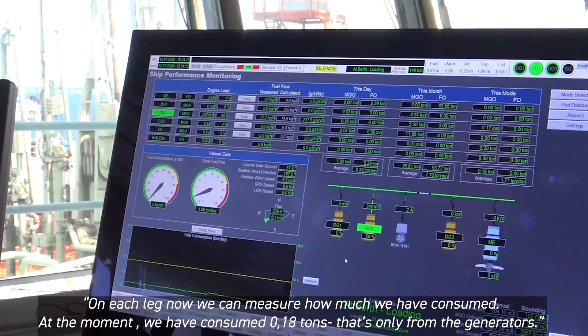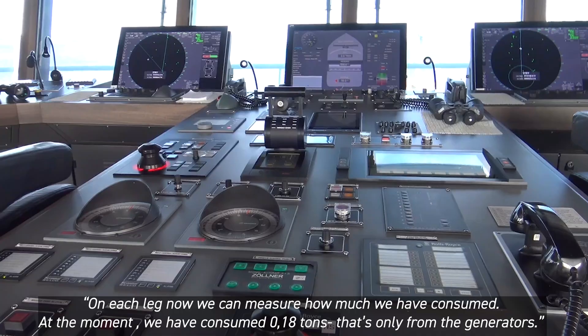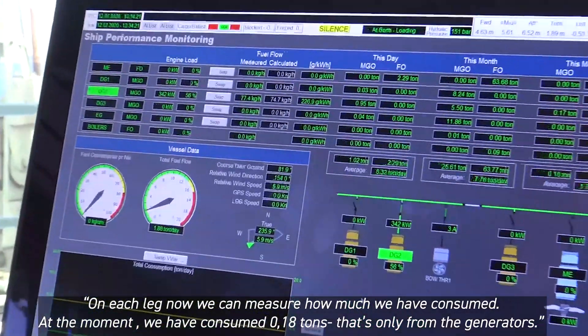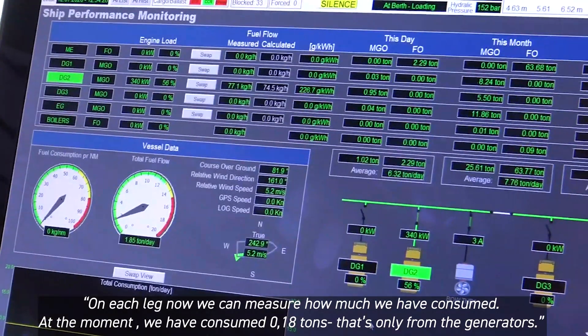On each leg we can measure how much we have consumed. At the moment we have consumed 0.18 tons — and that's only from the generators.